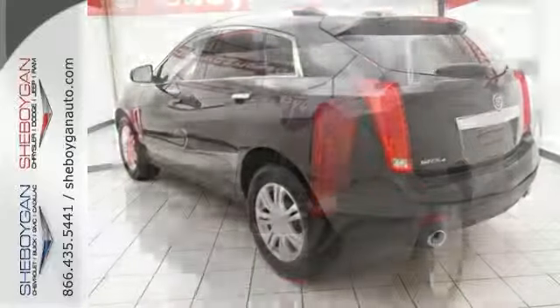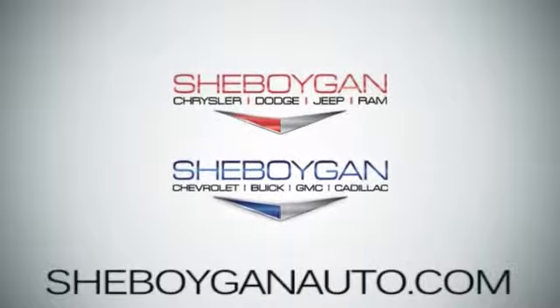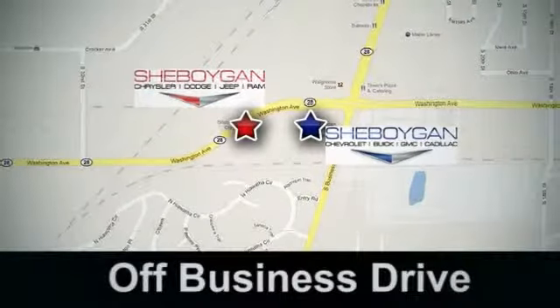Take it for a test drive today. Come see us today at Sheboygan Auto — eight brands in one location, off Business Drive in Sheboygan, Wisconsin.